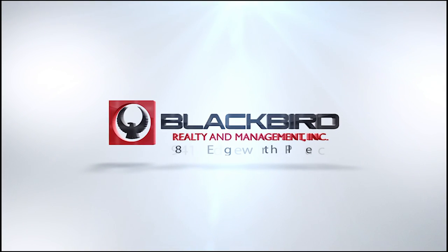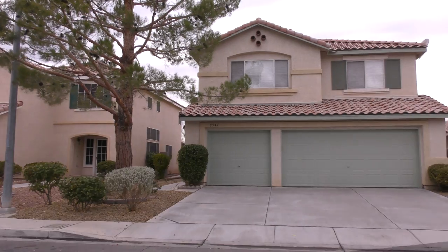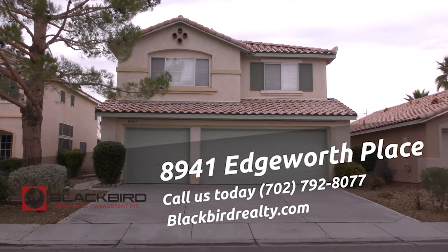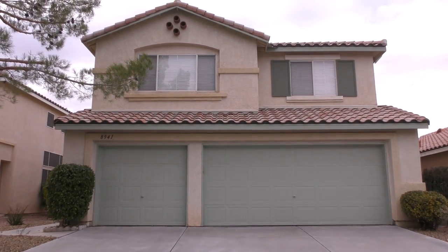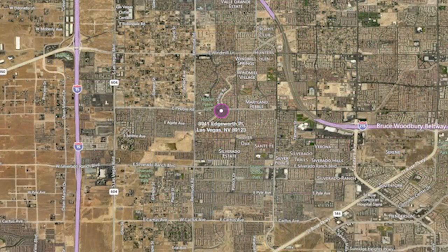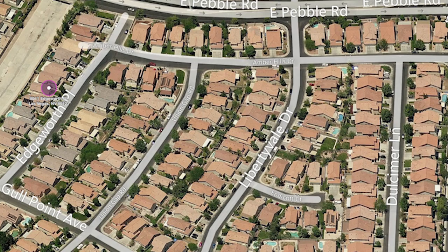8941 Edgeworth Place. Beautiful two-story home built in 1999 that is 2,134 square feet, with four bedrooms, three bathrooms, and a three-car garage. Located in southeast Las Vegas near the 215 Beltway and Silverado Ranch.